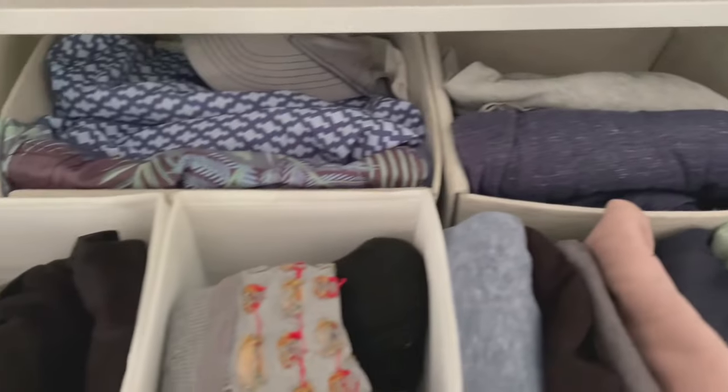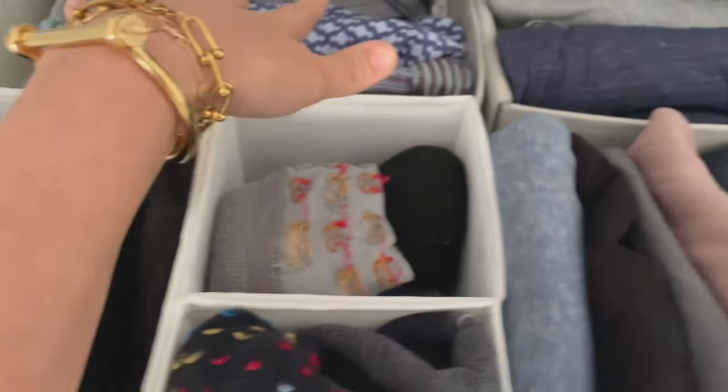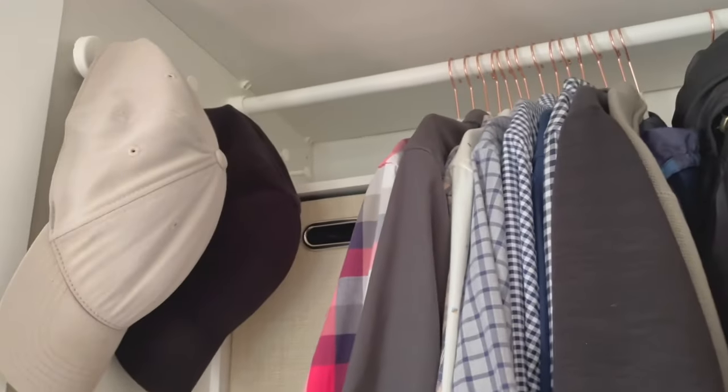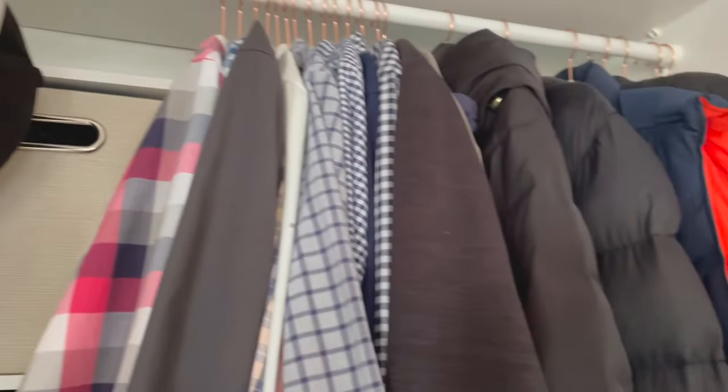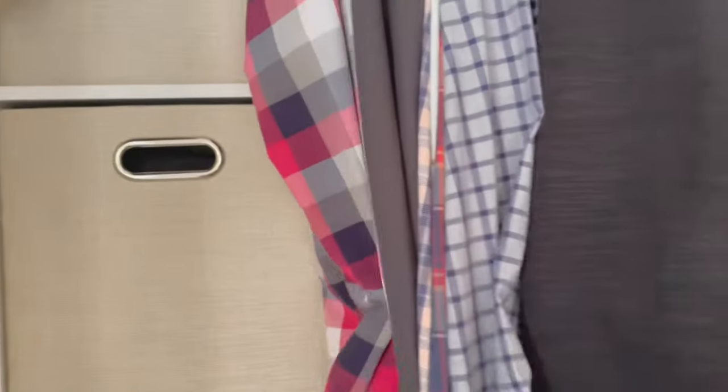This is his top drawer — yes, John keeps candy in here, it's his dirty secret. We have bathing suits for John, T-shirts, socks, underwear, and hats. Then he also has this hat holder for his main hats — kind of like how I have my main jewelry and backup jewelry.